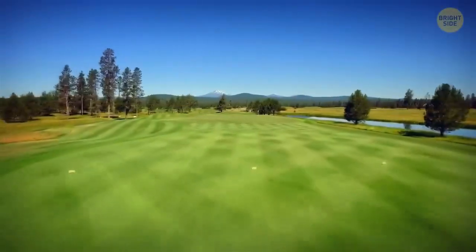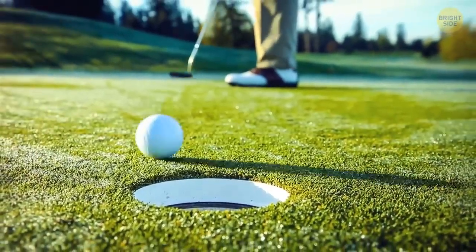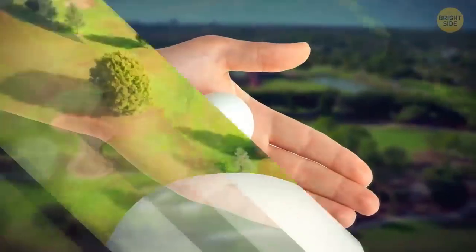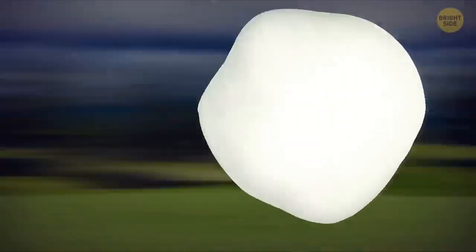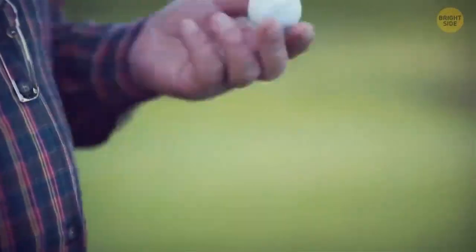Golf was invented around the 16th century in Scotland. Back then, the ball was perfectly round and smooth. Over time, the ball would become dented from use, and golfers discovered that these imperfections actually helped the ball fly farther. Dimples were added on purpose in the 1900s, when it was found that they reduced the aerodynamic drag that slowed down a smoother ball, and also made the balls easier to control.